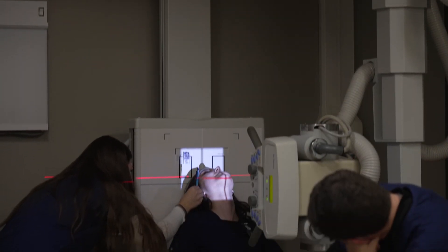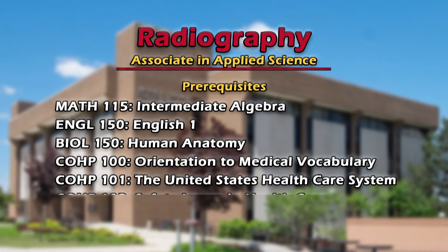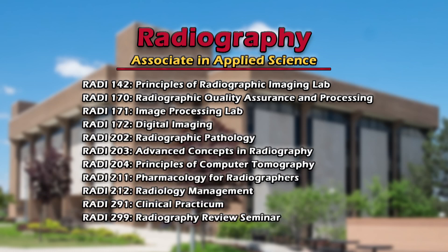They're able to let us know the realities, and they're not going to sugarcoat anything about what we're going to see in the hospital. The prerequisites that we need are Math 115, three different COHP classes, English, and a biology course — like anatomy and physiology.